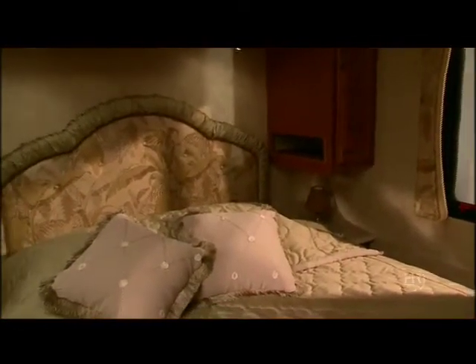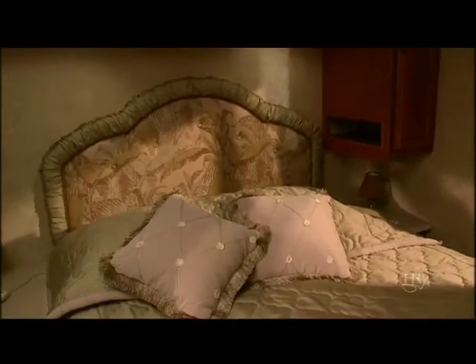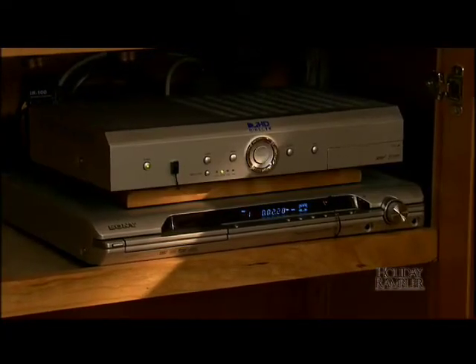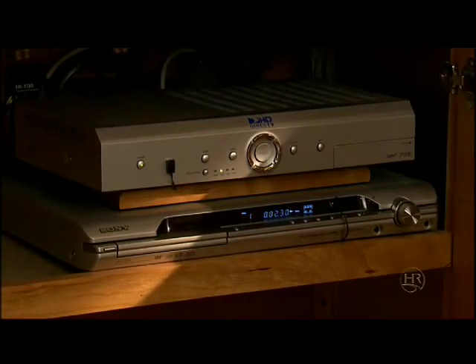The exquisite woodwork is continued into the bedroom. A queen size bed is standard with easy access to the storage area below the bed. The under bed storage is easily accessed and is a handy place to store extra clothing or travel items. When you're ready to relax, the Neptune entertains you with a 26 inch LCD HD stereo TV in the living room. Options include a 20 inch flat screen bedroom TV and a deluxe home theater system with surround sound and DVD player.